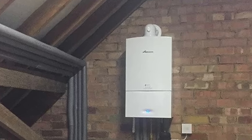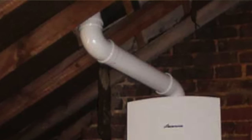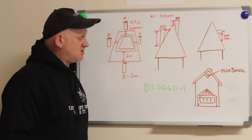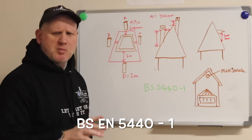Now let's look at the flue system. It's going to be a concentric flue system — a flue inside a flue — going either straight out through the gable end or through the roof. You can find all the relevant information in BS5440 Part 1.